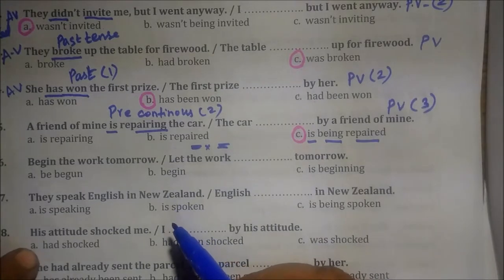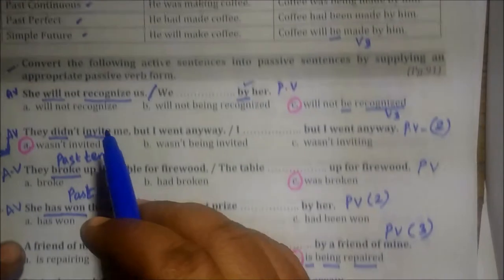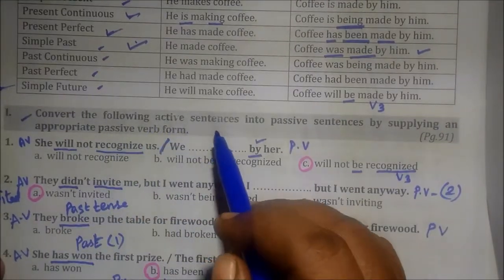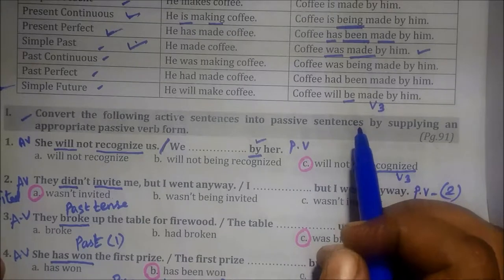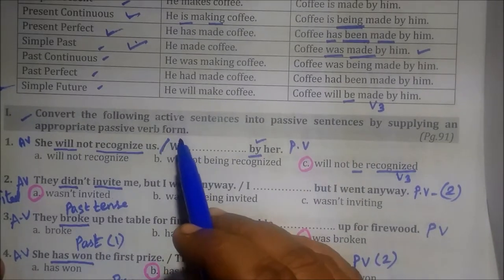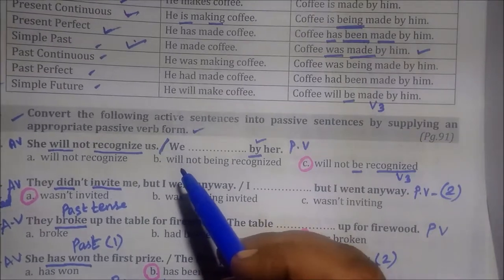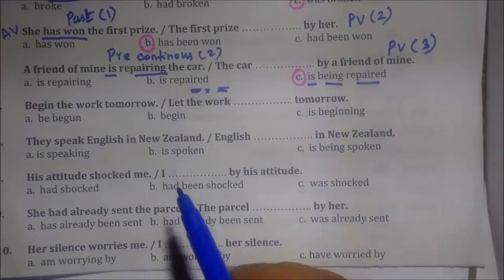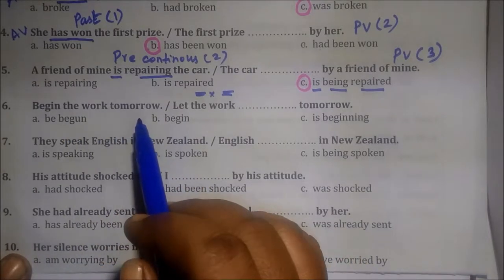Here is the 6th question: 'Begin the work tomorrow.' You are seeing this question — convert the following active sentences to passive sentences by supplying an appropriate passive verb form and fill in the given blanks. See the 6th one: 'Begin the work tomorrow.'